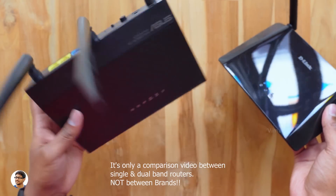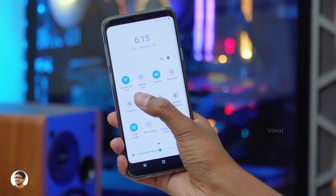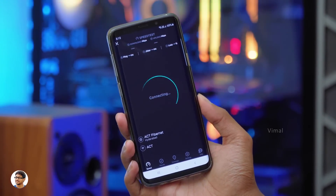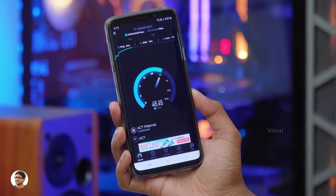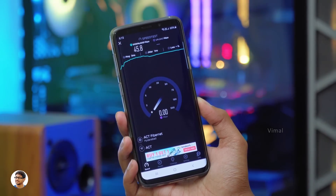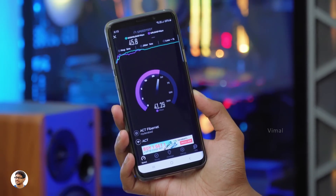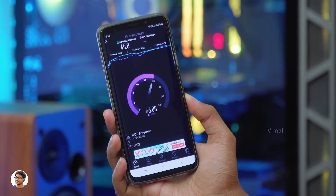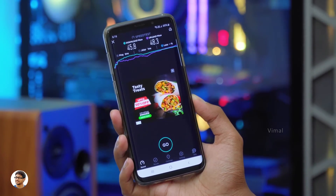Now let's do a real-world performance test to see how much difference there is in Wi-Fi speeds and coverage. First, let's test the single band router. As you can see, I'm connected to the single band router — it's placed on the same floor but in a different room far from me. I'm on a 100 Mbps plan from ACT Fiber. These budget single band routers are not able to provide even 50% of my ISP speed. I should be getting more than 90 Mbps, but this router is only offering a max of around 45 Mbps on average — that's a 40 to 50% loss in speed. And when I tested on the ground floor, I got an awful speed of only 20 to 25 Mbps. Single band routers are simply not suitable for medium or large houses.